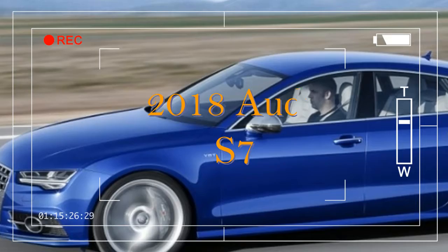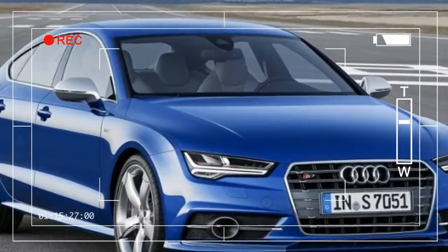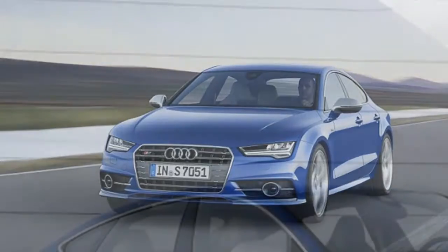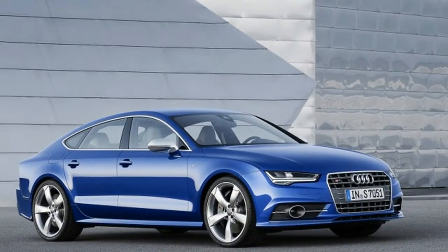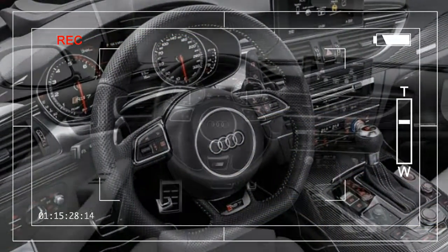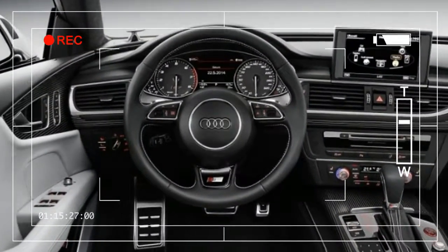Both models are based on the Audi A7, itself a desirable and different luxury car spawned from the far more conventional A6 sedan. Where the A7 boasts a 3.0-litre supercharged V6, the S7 uses a 4.0-litre twin-turbo V8 rated at 450 horsepower and 406 pound-feet of torque.